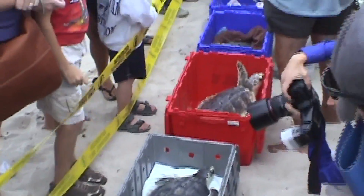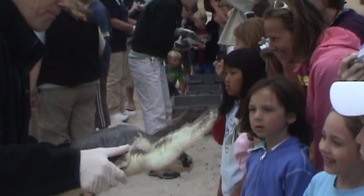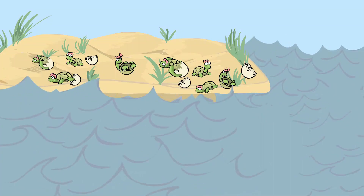So some turtles make the long journey home to find that their birth beach is no longer there. But to alleviate this challenge, there are things we can do every day to reduce our blanket-creating output. Just like the volunteers on the beaches of Cape Cod, many communities are pulling together to change their routines and habits, to produce less carbon and keep the turtles' beaches above water.